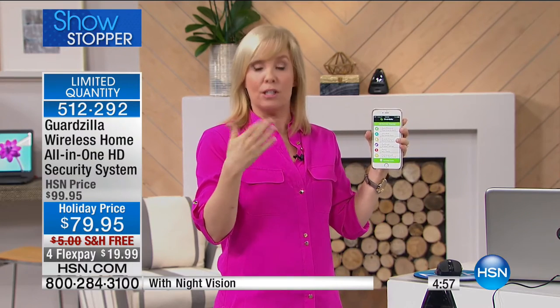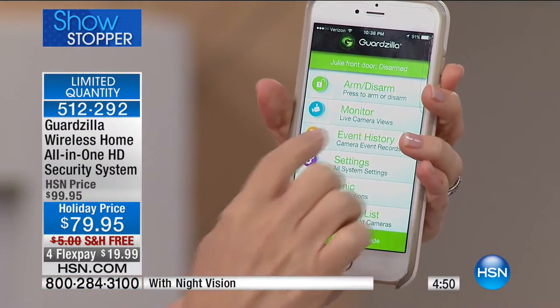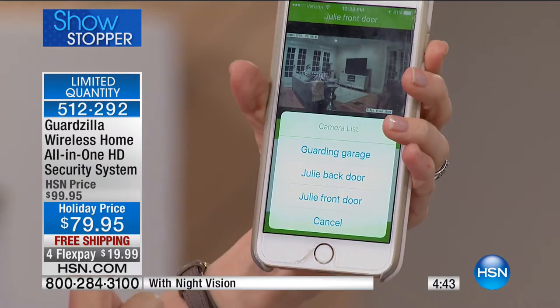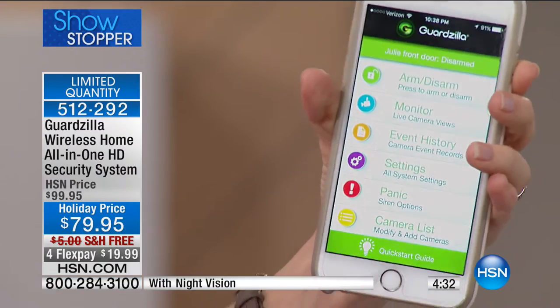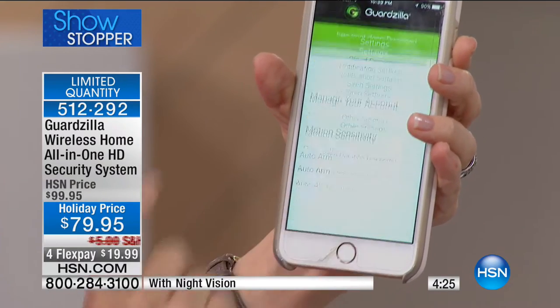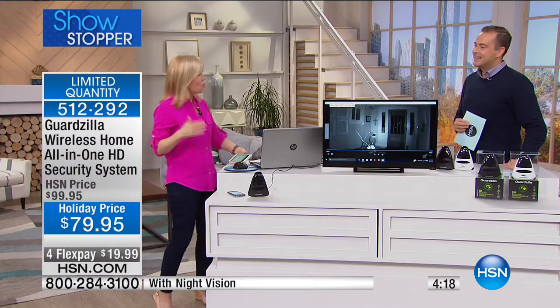If you forget, from wherever you are you can push the button and arm it in 30 seconds, disarm instantly. In the monitor view, you can see my house live right now. You can select and label cameras — front door, back door, garage — and just go to them to see what's going on 24 hours a day with no fees whatsoever. It'll put your video clips instantly on your phone. All your settings are right in the app, including the panic button. People pay $30, $40, $50 a month — this has no fees whatsoever.